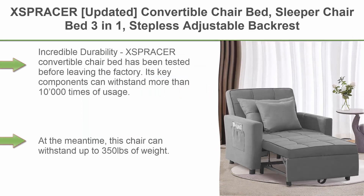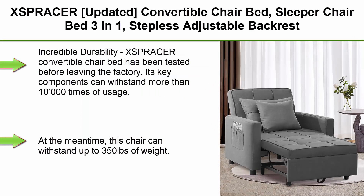Top 2: Jbracer Updated Convertible Chair Bed, Sleeper Chair Bed 3-in-1, Stepless Adjustable Backrest. Functions as Armchair, Sofa, or Bed. Fleece, Dark Gray, Single.